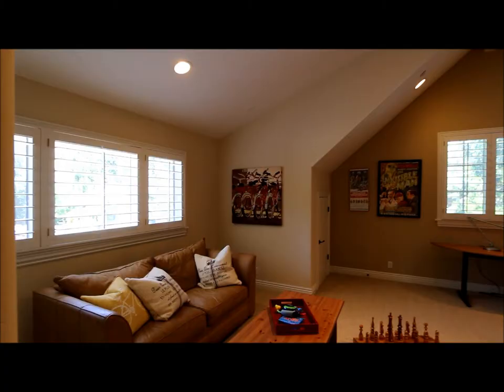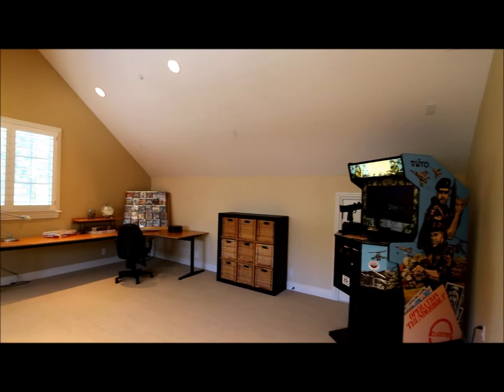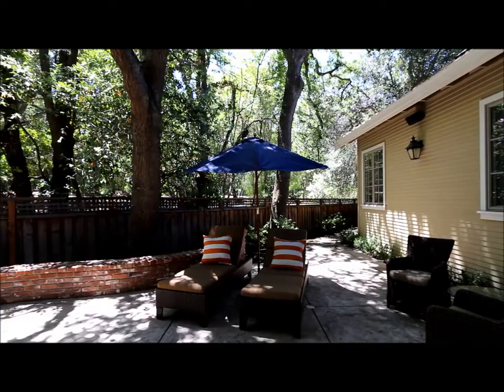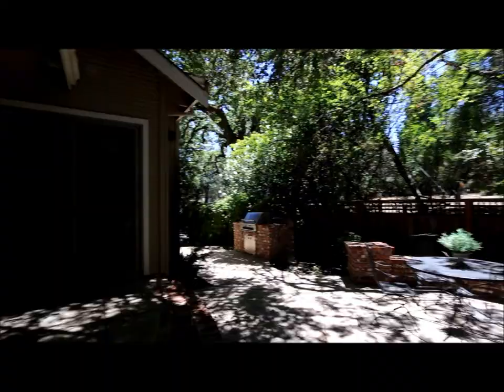One of the great features of this house is this spacious playroom with vaulted ceilings, located on the upper level of the home. The home also features a low-maintenance yard with beautiful patios and a built-in barbecue — perfect spaces for relaxing and entertaining.